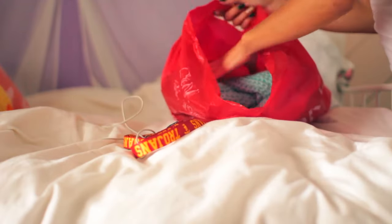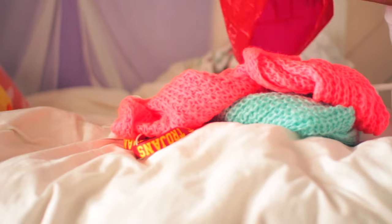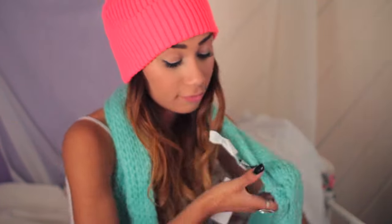I went shopping at Cotton On before I got home, so I like to try on what I got. I got a hat and some circle scarves that day, so I just kind of played around in my new clothes.